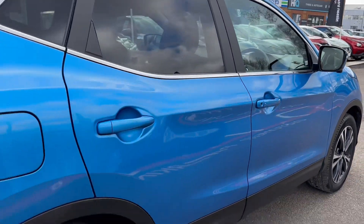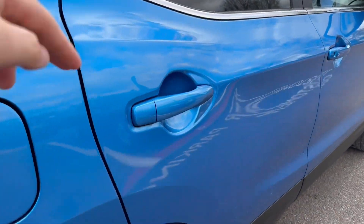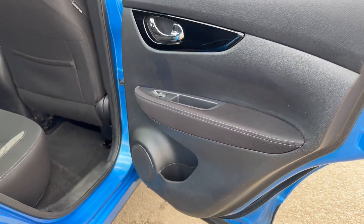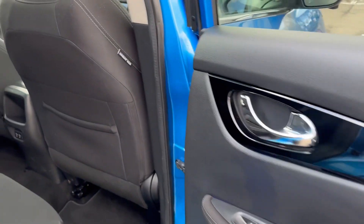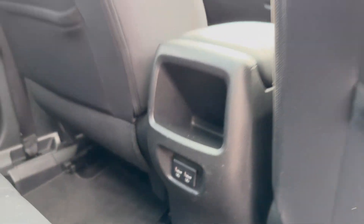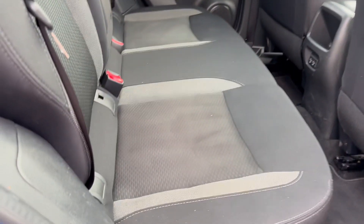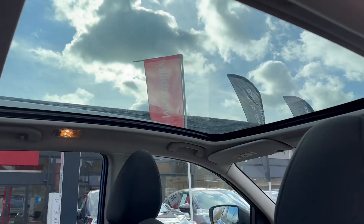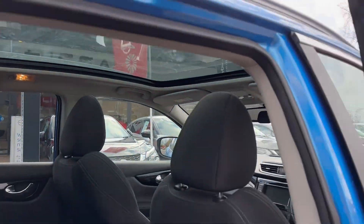Quickly moving towards the back of the vehicle. There are large door bins, electric windows, and two convenient charging points for your rear passengers. Isofix is standard across the rear outers with your folding down central armrest. The all important full glass roof with electric sliding shade.